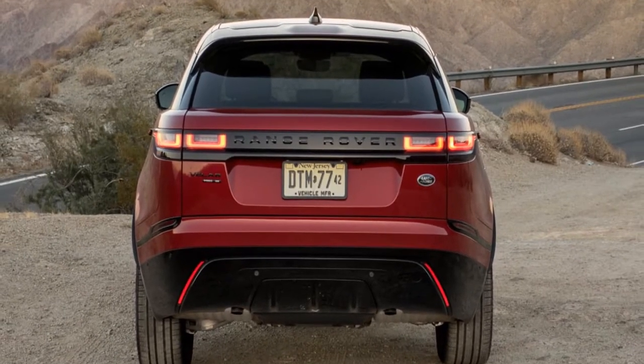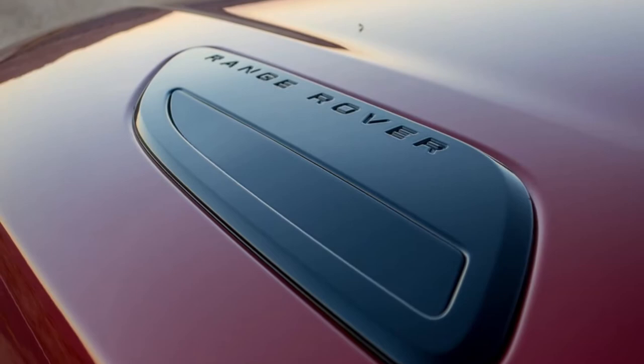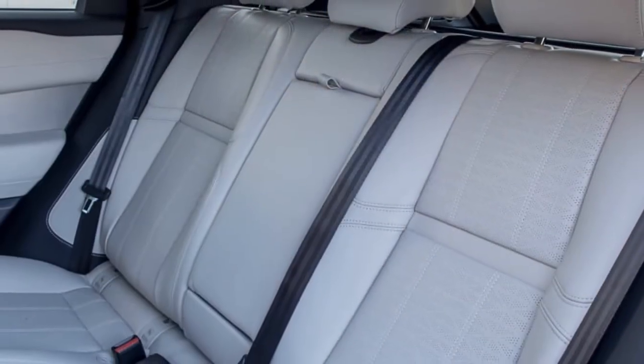Style? Check. Luxury? Check. Off-road ability? Double check. But does it hold up under deeper examination, particularly of its brand new infotainment system? The answer is yes and no.